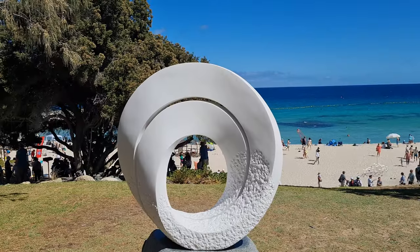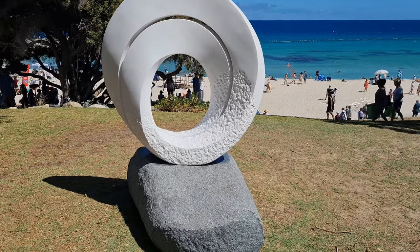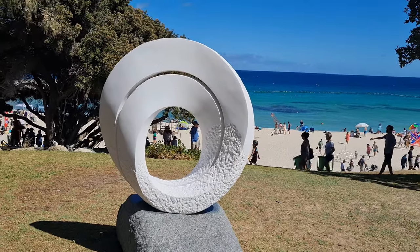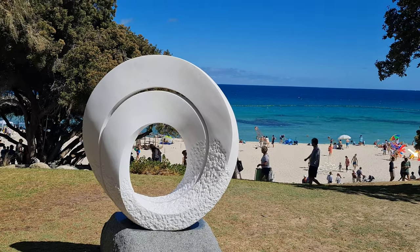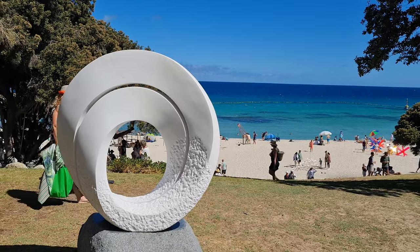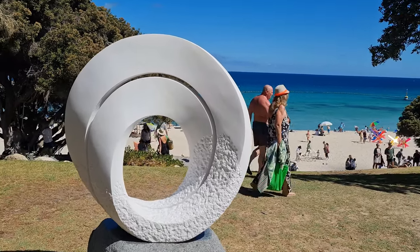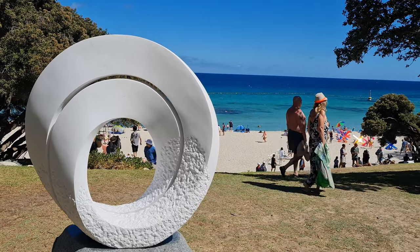This one's called 'Mobius in Space White Clouds'. Let us know what you think guys of all these sculptures by the sea in Cottesloe, Western Australia — it's got over 70 sculptures by the way. We're just making our way around and doing a few of them.